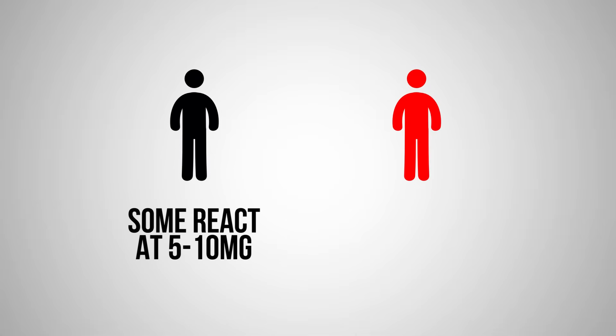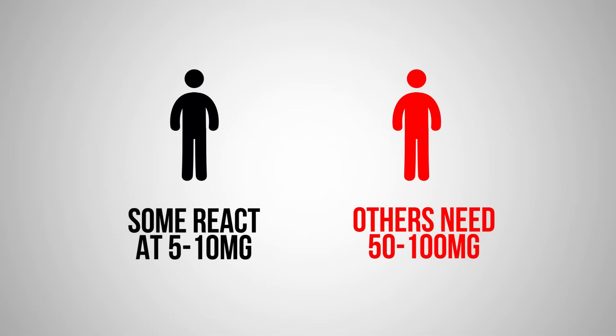Now it can be taken orally. The hospital usually gives it intravenously at higher doses, but at lower doses it can be taken orally, and those dose ranges are all over the map because everyone's different. You could see people reacting to five or ten milligrams orally, and people not reacting until they get to 50 to 100 milligrams.